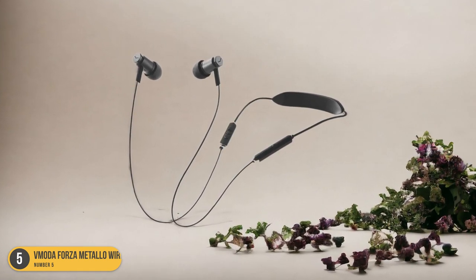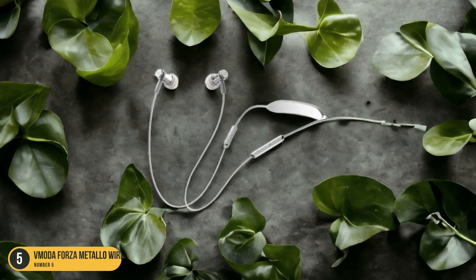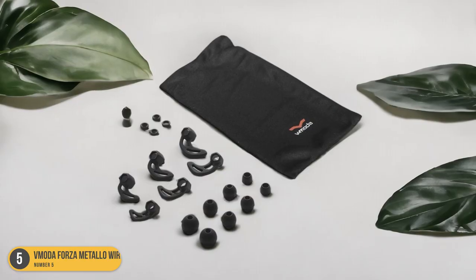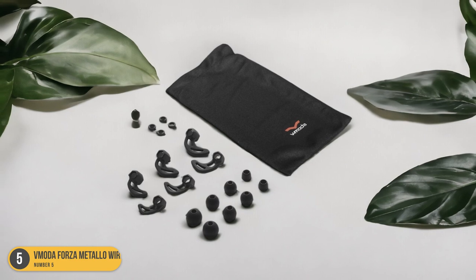Overall, the sound is dynamic and engaging, making your listening experience enjoyable and immersive. With high ratings from trusted reviewers, these headphones are a top choice for those seeking a blend of style, comfort, and exceptional audio performance.